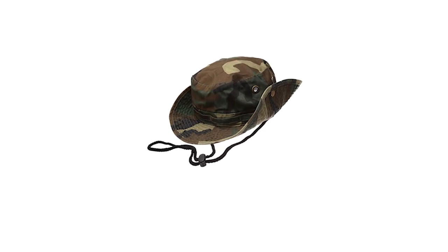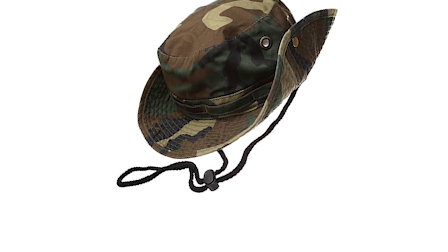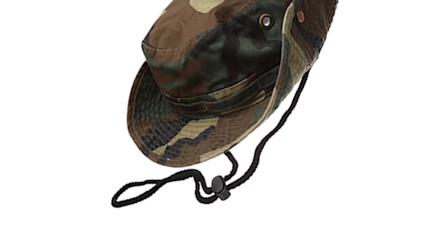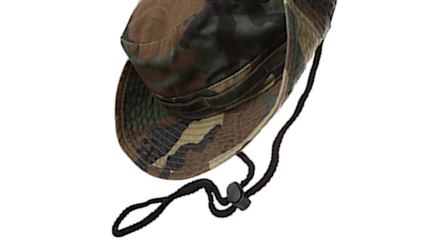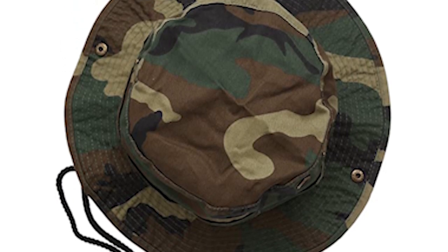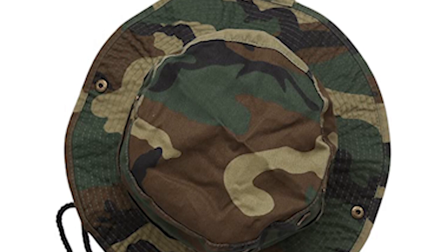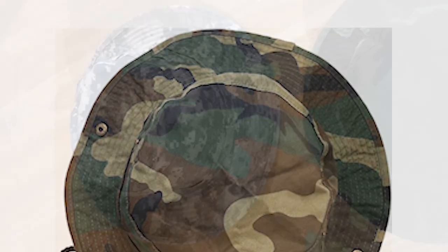A pair of brass eyelets on each side of the crown provides ventilation under the hot sun. It has a self-band that provides spots for small outdoor tools. The adjustable chin strap with a toggle allows you to secure the hat onto your head as loosely or tightly as you like. The tough yet extremely packable fabric can be worn folded up or down in various styles while still maintaining its shape.